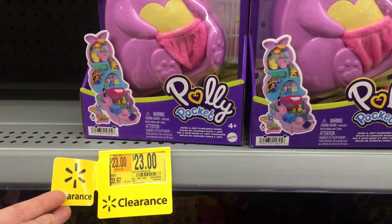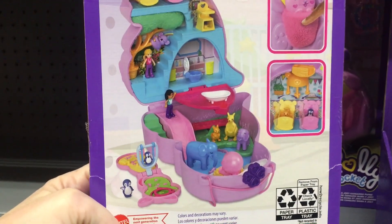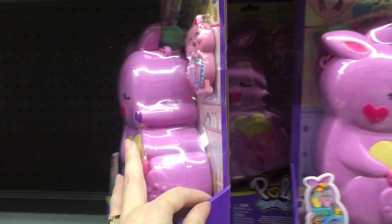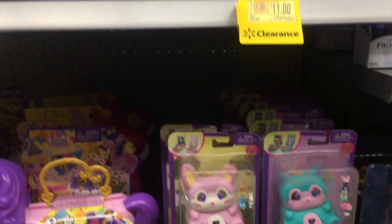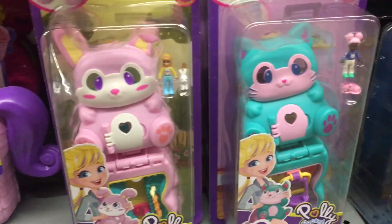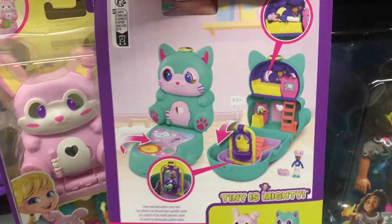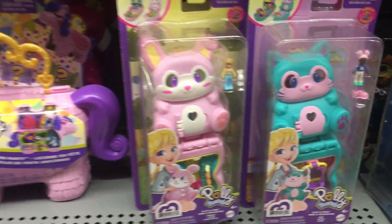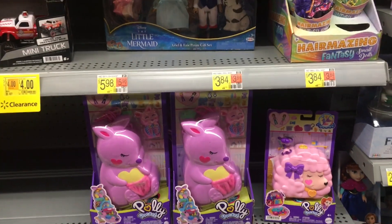There are also a couple of Polly Pocket play sets — this cute little kangaroo zoo one is on rollback, which is a pretty good deal. And then these smaller ones here — that's really cute. Walmart must be getting ready for the holidays and clearancing out some other things to make room.